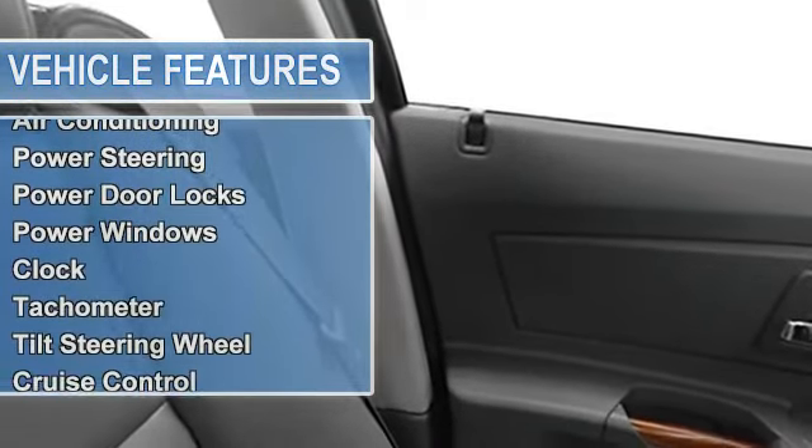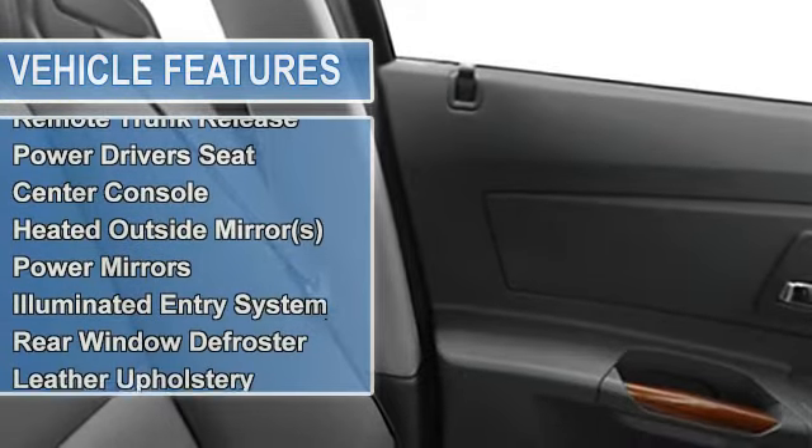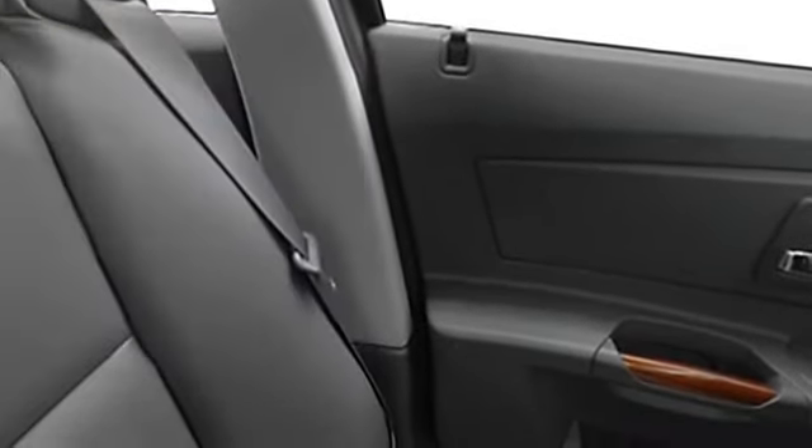Power windows, clock, tachometer, tilt steering wheel, cruise control, bucket seats, fog lamps, traction control system.